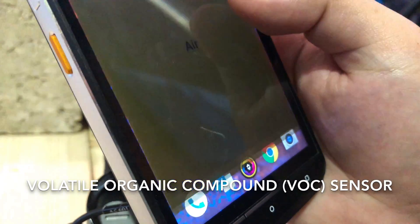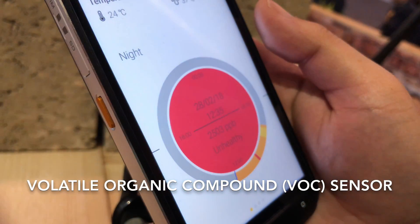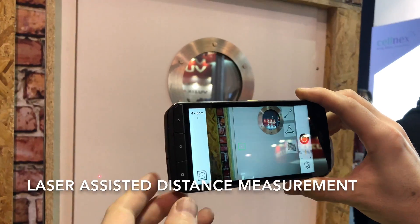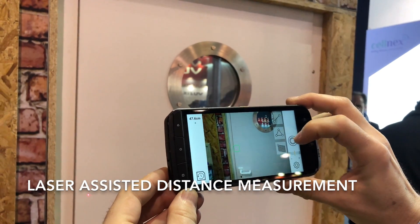There's also an indoor air quality sensor that alerts you when it detects high levels of air pollutants. And the S61 has a built-in laser-assisted distance measuring tool.